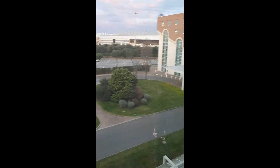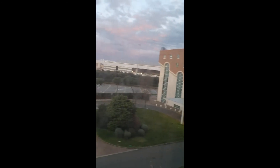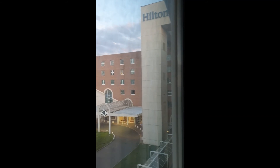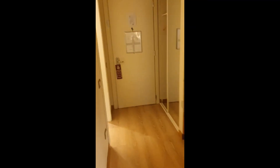So there you have it — this is Hilton Rome Airport. You can see the Hilton symbol right there. So there you have it, this is the Hilton Rome Airport and this is room 3020. Here's the emergency map — I'm all the way at the end, right there.